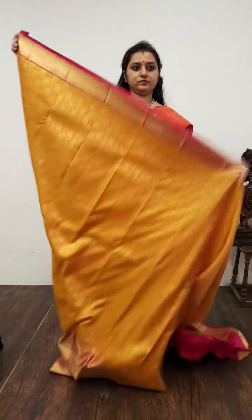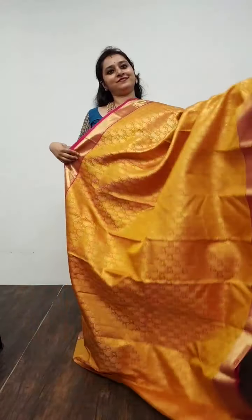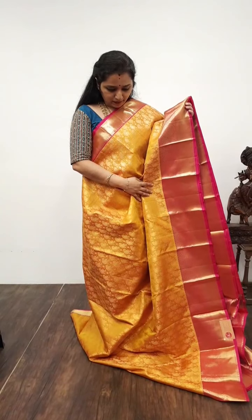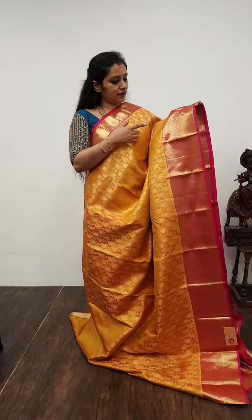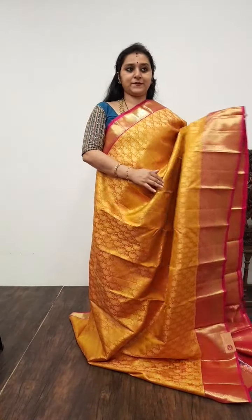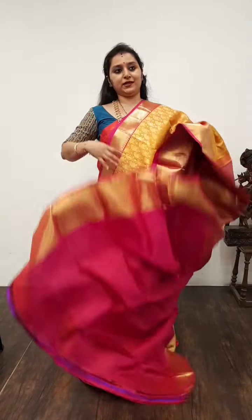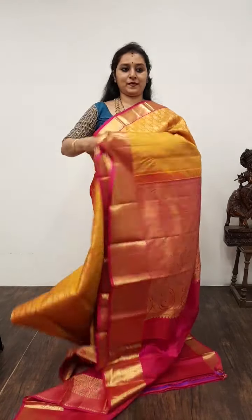Moving on to Saree No. 27, priced at 14,250. Extremely rich mustard with pink combination. The whole body has beautiful box patterns along with manga bhutas. The borders of the saree have a beautiful woven pattern in the upper portion; the lower half has nice floral bhutas. An intricately designed pallu, and a plain pink colour blouse. Saree No. 27, priced at 14,250.